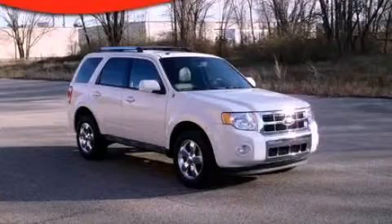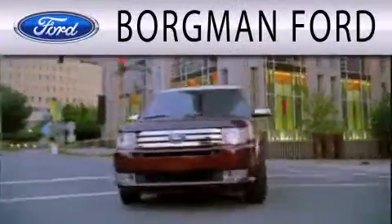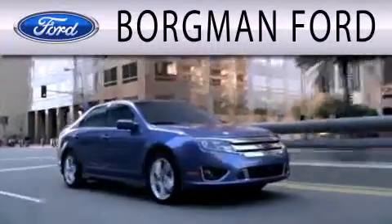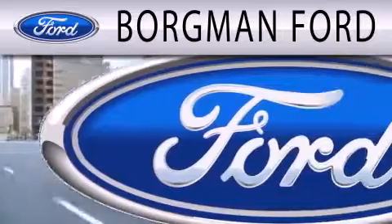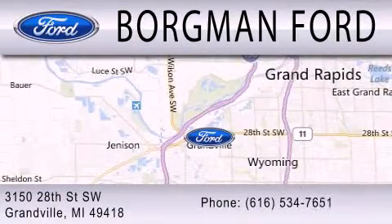Contact us today to arrange your test drive. Borgman Ford is dedicated to doing everything possible to ensure that the experience you have selecting your next vehicle is as pleasant as possible. We are located at 3150 28th Street SW in Granville.